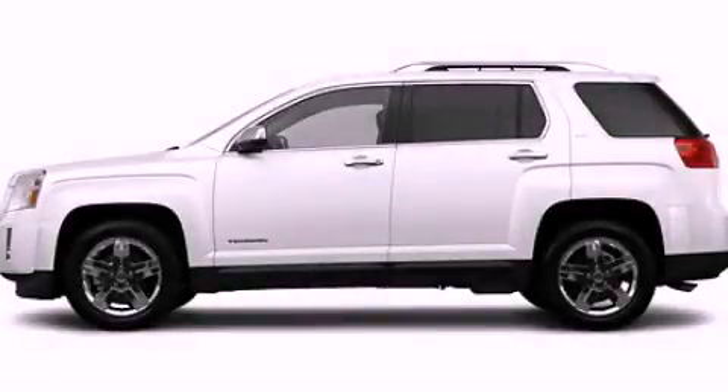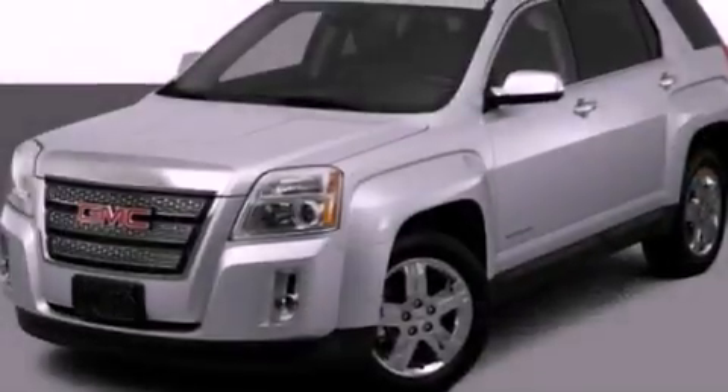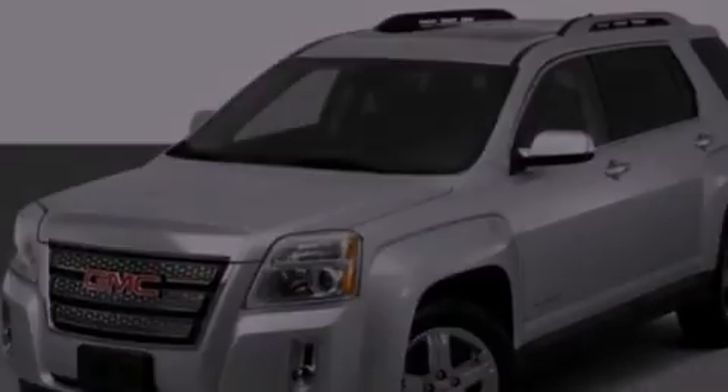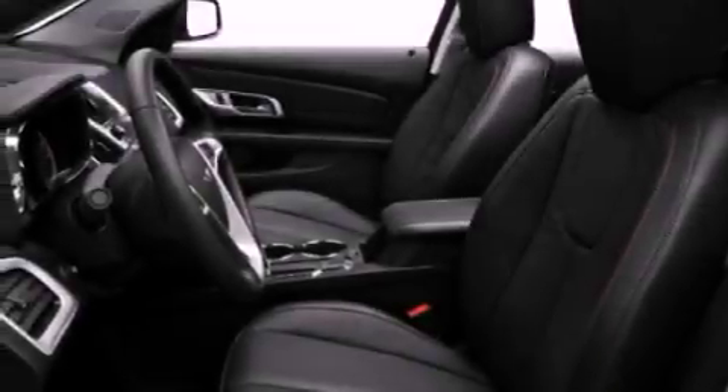This is a 2012 GMC Terrain, a car-like ride and space like an SUV. It features a four-cylinder engine and an automatic transmission.